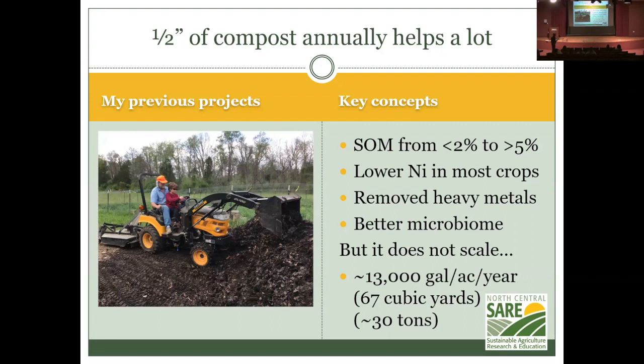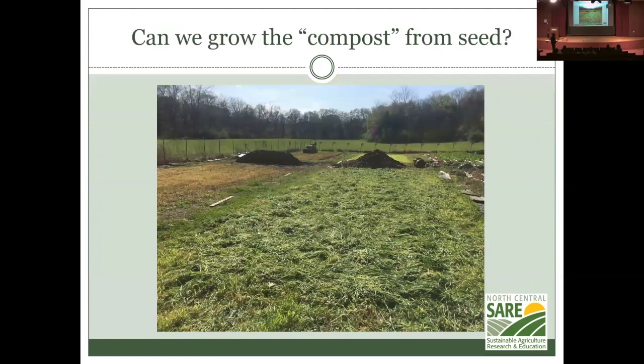However, achieving this requires half an inch of compost annually, which is 13,000 gallons per acre per year — about 30 tons per acre. That's not a practical way to scale up. So can you grow the compost from seed? The cover crop wheat in this photo is growing much more densely on the regenerative side — I actually had to use a scythe to cut it down and till it in. The NPK side was fine with a mechanical mower.